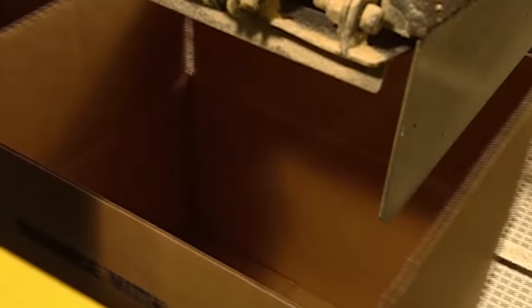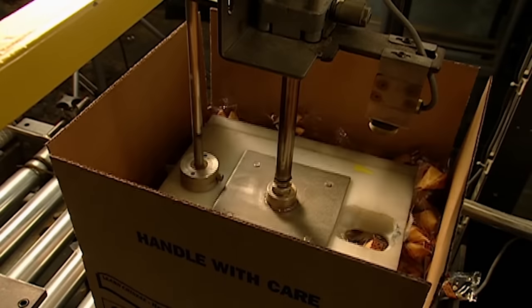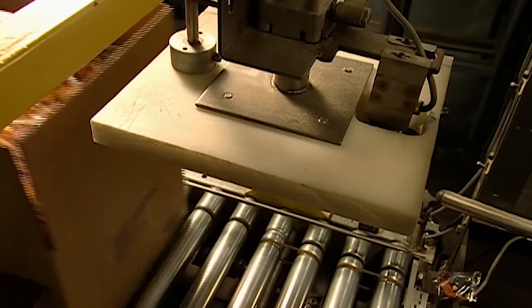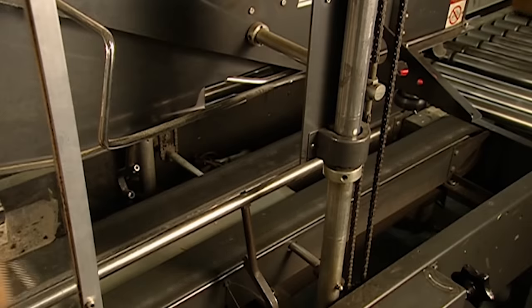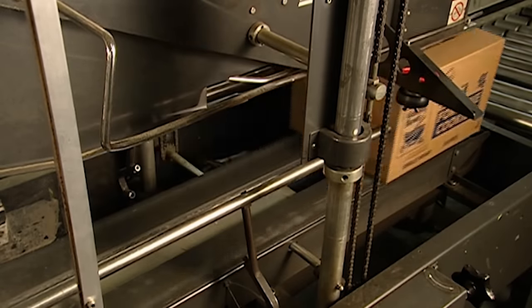A box moves into position and hundreds of cookies fall into it — 350 cookies to be precise, portioned out by a scale overhead. Then a plastic ram gently presses the cookies into the box to reduce the bulk. A conveyor belt moves the box full of cookies under a metal bar, which pushes the flaps down to close it.